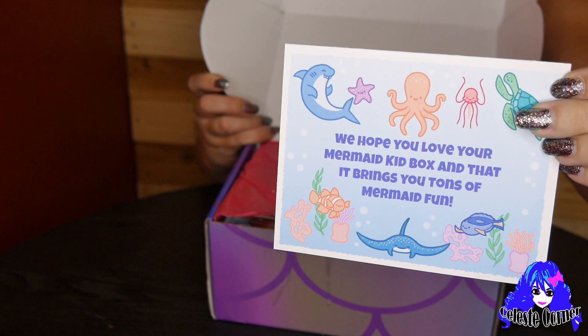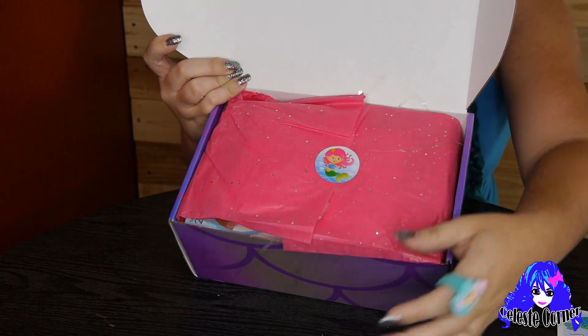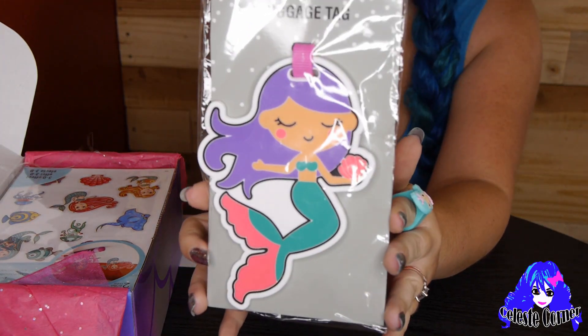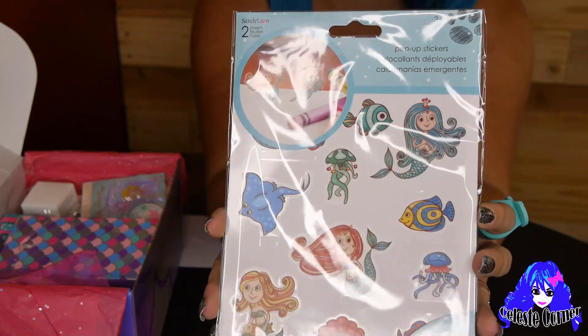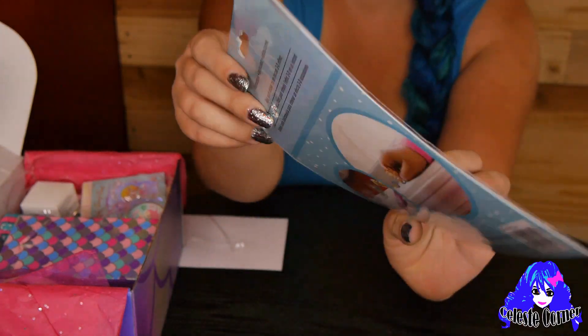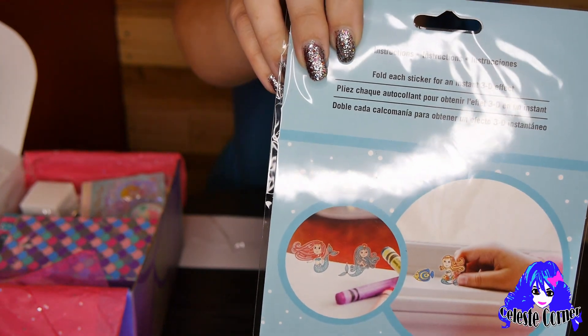First here we have a fun little note from the Mermaid Kid Box — I always enjoy the wrapping. The first item out of the box is this adorable Mermaid Luggage Tag. This is going to be so much fun to put on my luggage when I go traveling. Next we have these so cute stickers. Check out all of these Mermaids and Mermaid Friends — they can even be used as 3D.